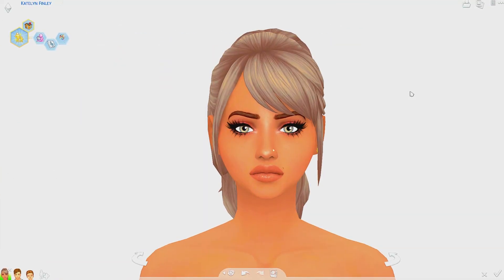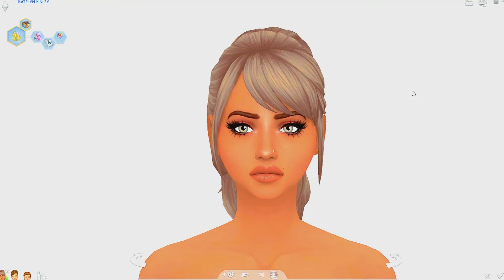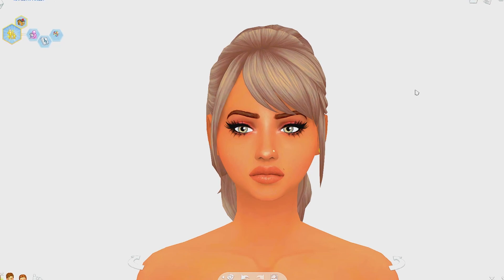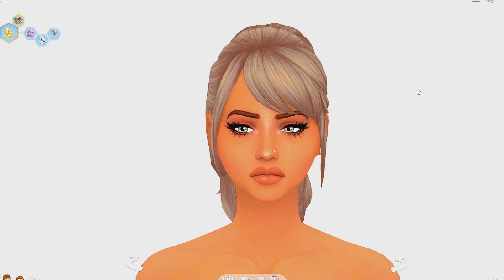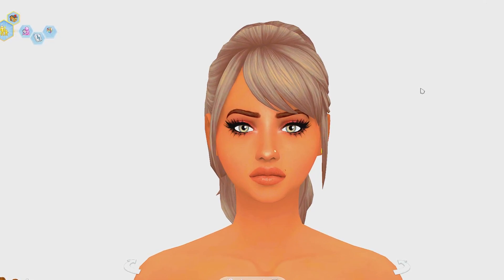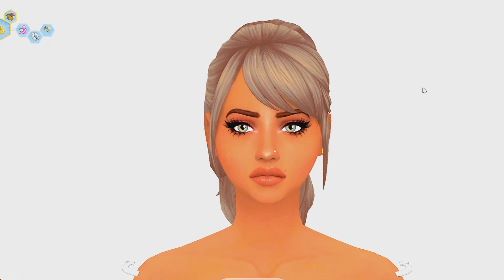That's it for my Sims 4 maxis match custom content showcase! I hope you all enjoyed. You can find everything on my Tumblr except the Praline Sims piercings, which are on The Sims Resource. If you're interested in downloading this family, I'll put them on the gallery once it stops acting up after the update. Thank you so much for watching — I love you all and I hope you enjoyed!